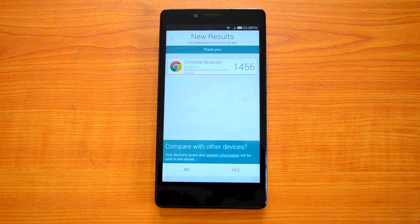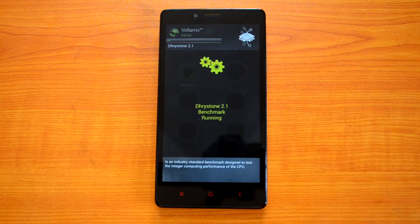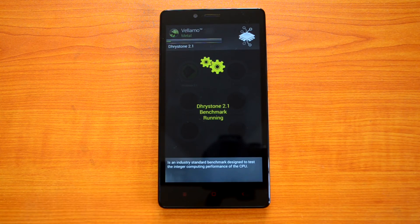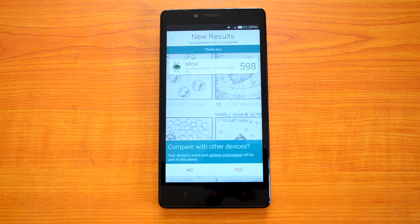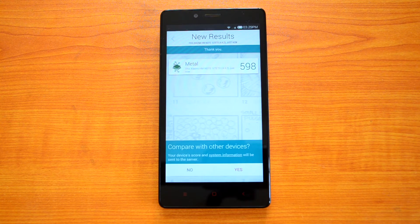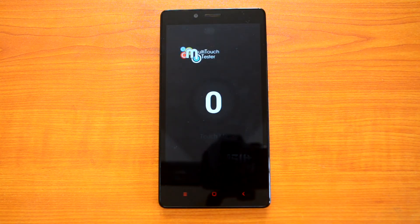Now let's perform the Vellamo metal test. The metal score is 598.